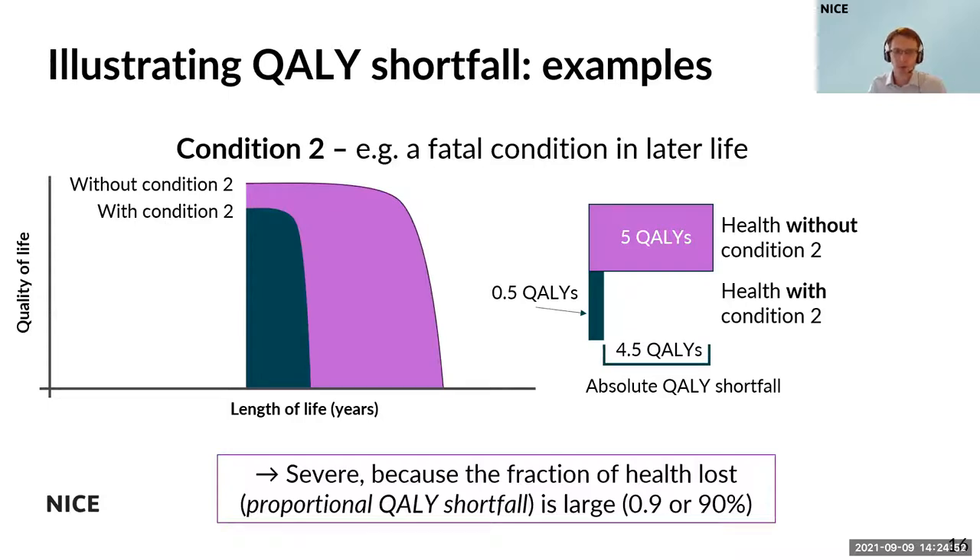Those examples illustrate how QALYs and QALY shortfall could work to establish a full picture of severity, covering a wide range of different types of conditions. Now my colleague Richard will go into detail on the principles we set out for the severity modifier and how it will be developed into a proposed modifier in the next stage of the methods review.